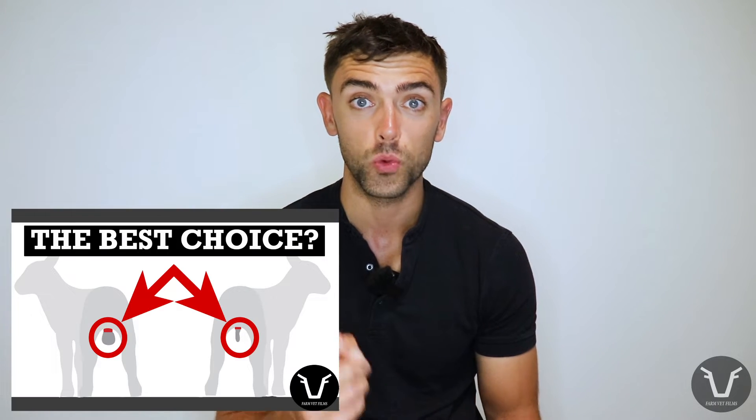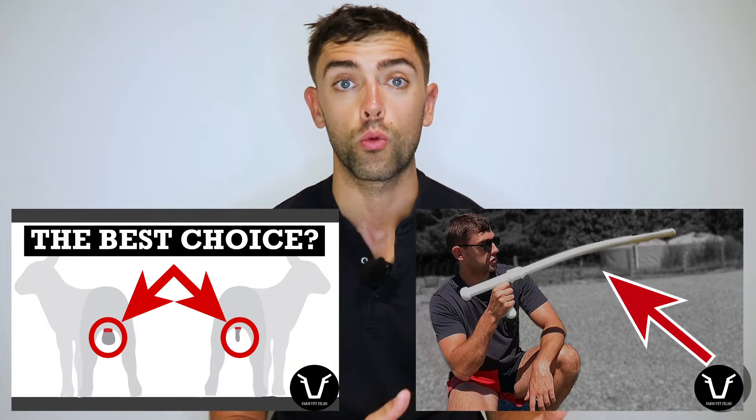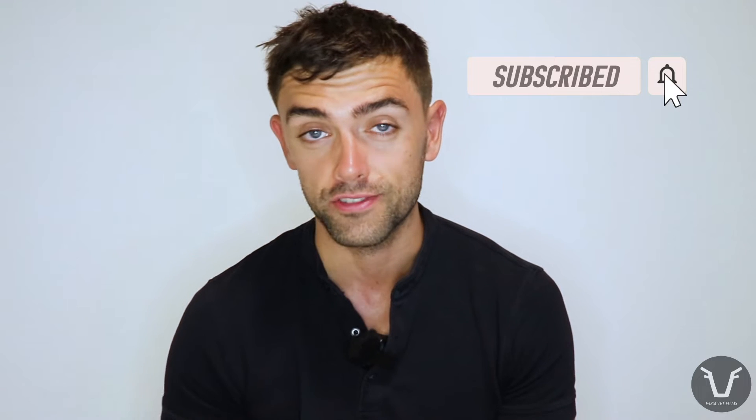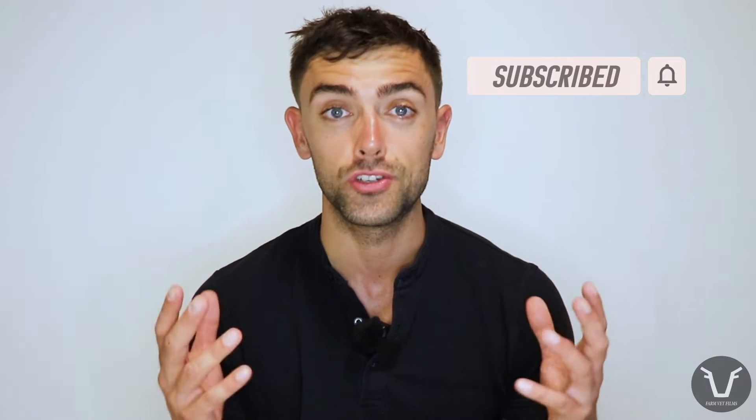Welcome back to this week's technical. For those of you who are new to the channel, I make one of these videos a week and also try to do a vlog a week following me around on farm. Consider clicking subscribe and ringing the bell for notifications. If you enjoy this video, give it a thumbs up and leave me a comment. Anyway, on with the technical — we are sticking on the repro theme.